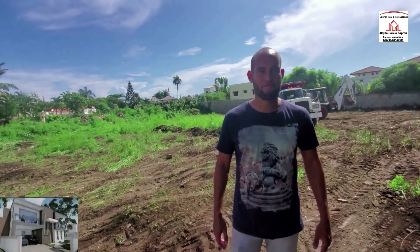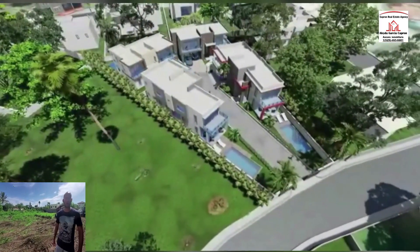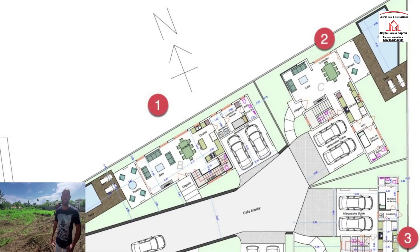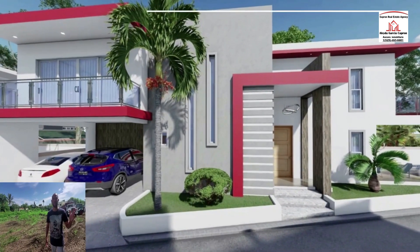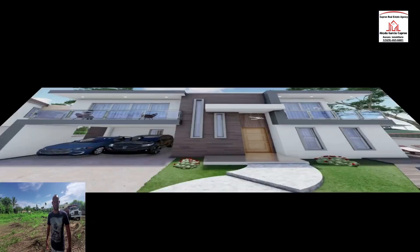There are four houses on this property — beautiful two-level houses, 265 square meters, which is about 2,900 square feet.